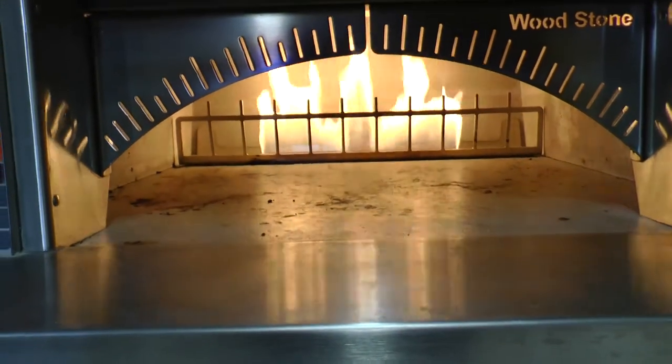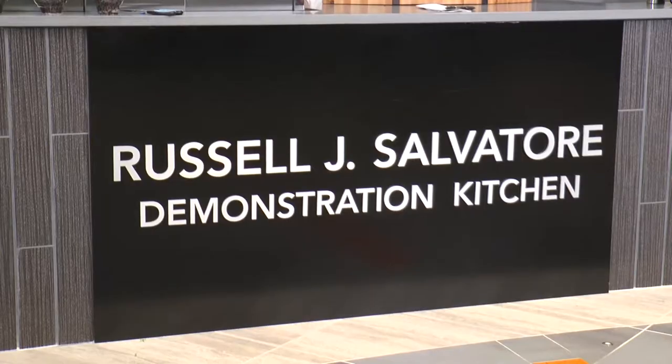Inside the recently renovated Caldell Hall on Buffalo State's campus, you'll find the Russell J. Salvatore Demonstration Kitchen. On Thursday, a culinary demonstration was hosted at the kitchen by graduate student Peter Flanagan and Chef Steven Bergeson, who shared his thoughts on the unique vision he had for the kitchen.